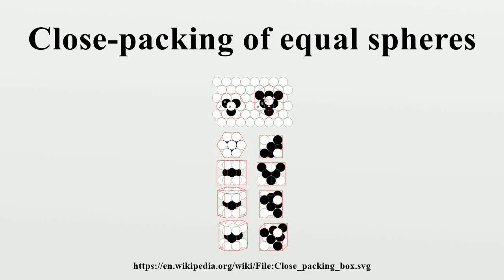In geometry, close packing of equal spheres is a dense arrangement of congruent spheres in an infinite, irregular arrangement. Karl Friedrich Gauss proved that the highest average density — that is, the greatest fraction of space occupied by spheres — that can be achieved by a lattice packing is the same packing density that can also be achieved by alternate stackings of the same close-packed planes of spheres, including structures that are aperiodic in the stacking direction.